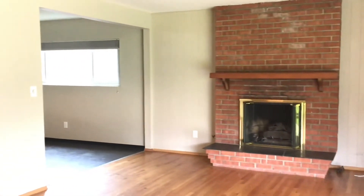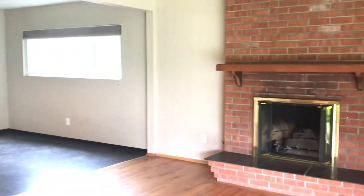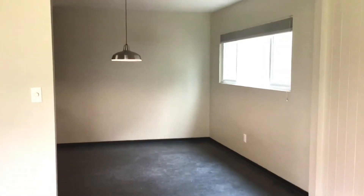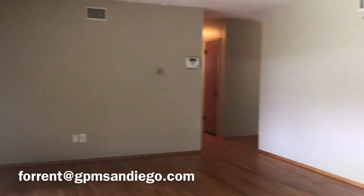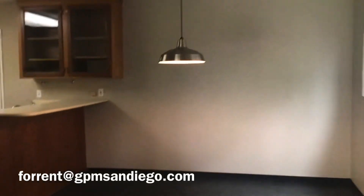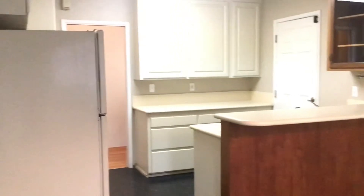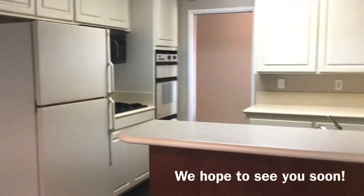If you'd like more information, please go to our website at www.gpmsandiego.com — there you'll see all of our detailed information about the properties, where to apply, and how to sign up for showings. If you have any other questions, you can reach out to us via email at gpmsandiego.com. Again, this is our three-bed, two-bath single-family home in La Mesa on 68th Street, and we hope to see you soon.